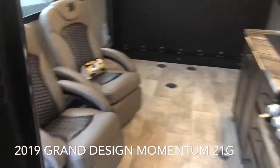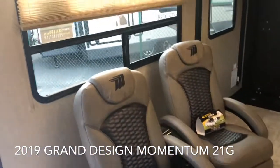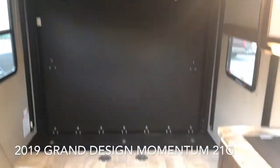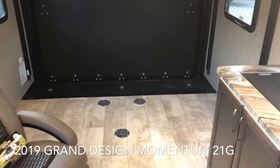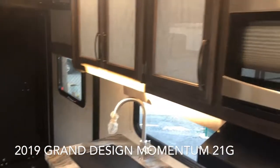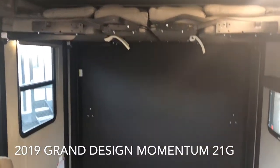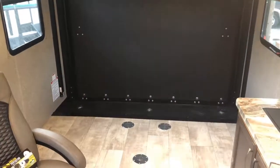That's the brand new 2019 Grand Design Momentum 21G, located in Yorktown, Virginia at Diab RV. Please give Scott Hudgens a call today to set up a time to come see it in person. Thank you, have a nice day.